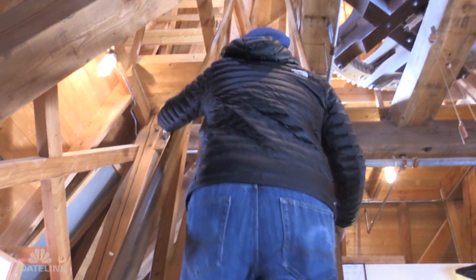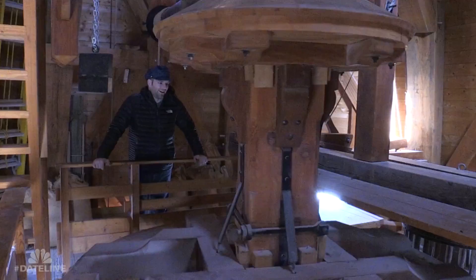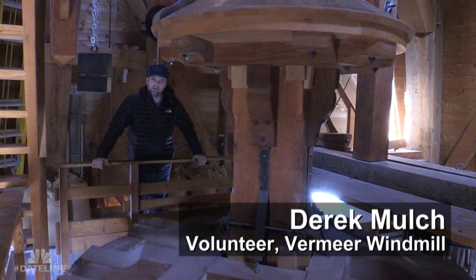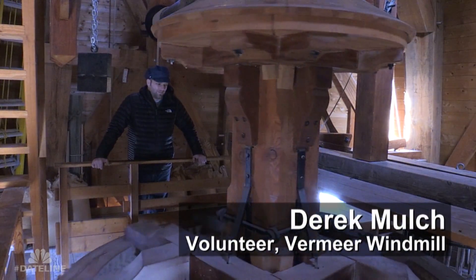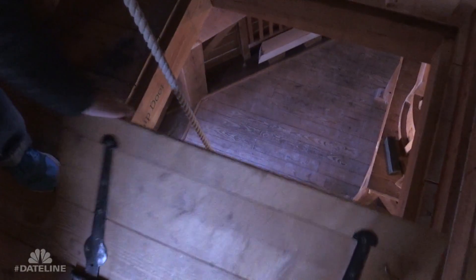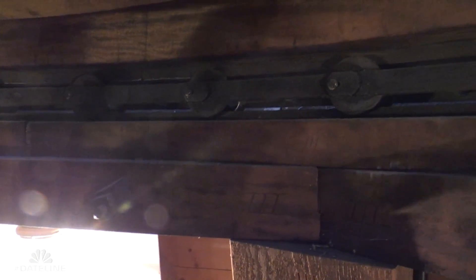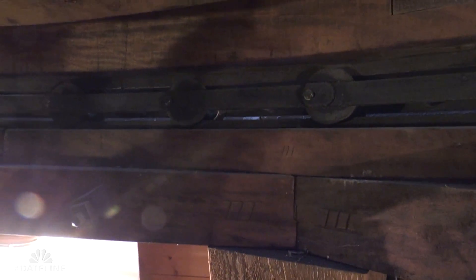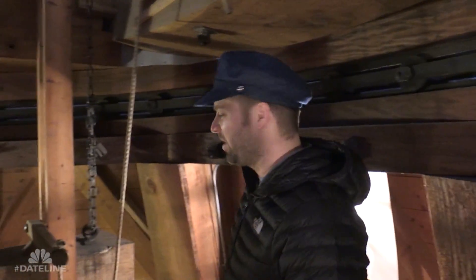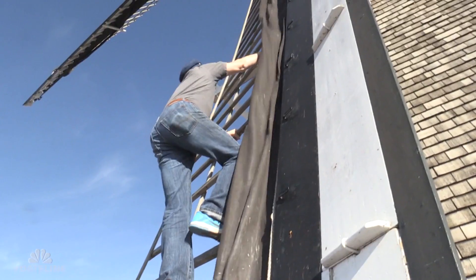I enjoy volunteering here at the mill. I found out about the windmill upon moving to Pella and got really interested. I have a passion for woodworking, custom made furniture and sailing, and windmills kind of bring all that together. The whole cap can rotate 360 degrees — we want to be able to point the windmill into the wind to be able to mill the grain.